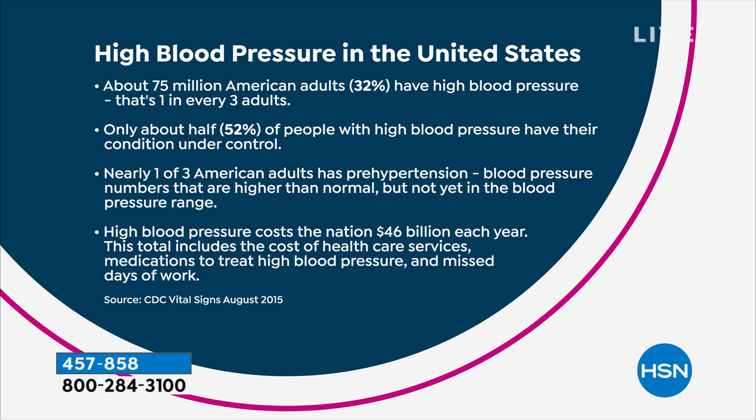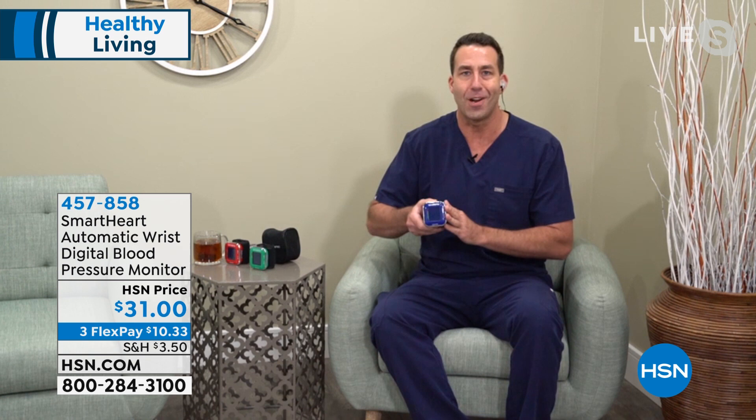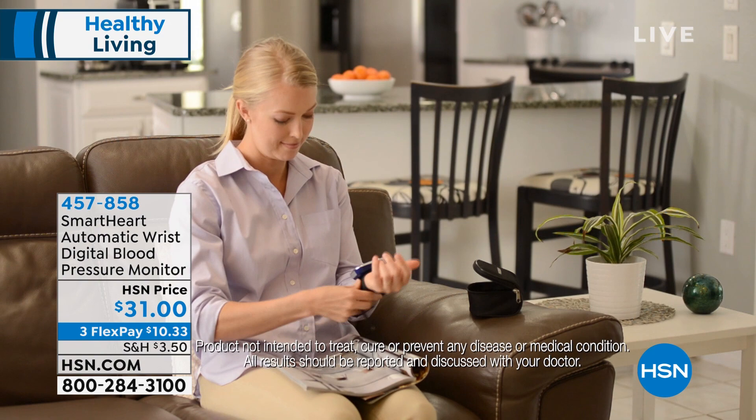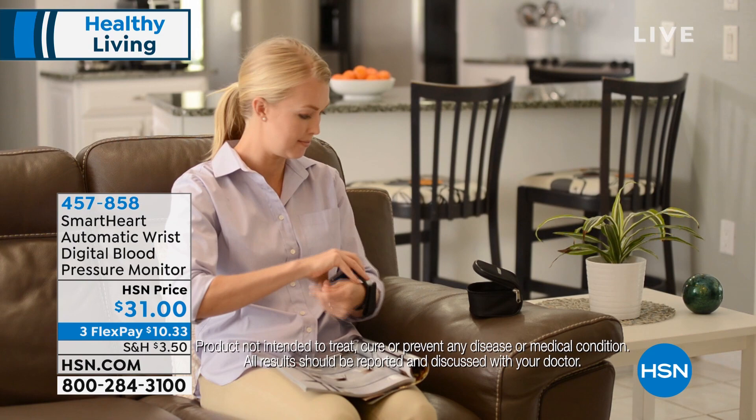The statistics are earth-shattering: one in three adults in this country has high blood pressure — 75 million Americans. Only half have it under control, even including diet, exercise, and medications. Another one in three has pre-hypertension — completely undiagnosed, no idea. It costs 46 billion dollars a year in this country. For me personally, my mom had undiagnosed high blood pressure, had a heart attack, went to the hospital — they fixed everything, she's doing great. Now she has a Viridian by her side with clinically accurate data to share with her doctor.